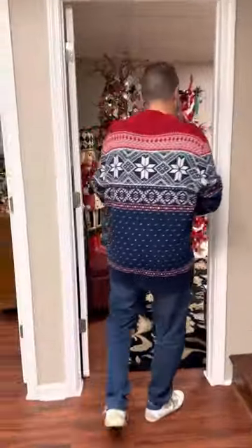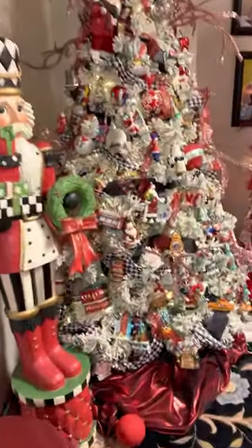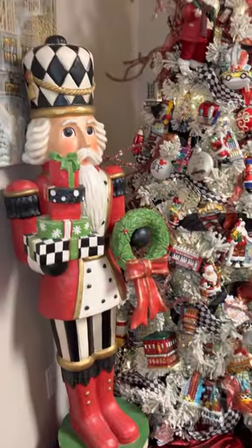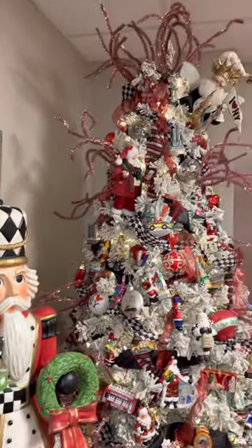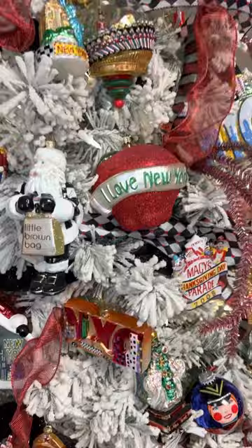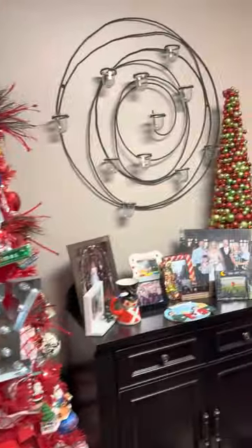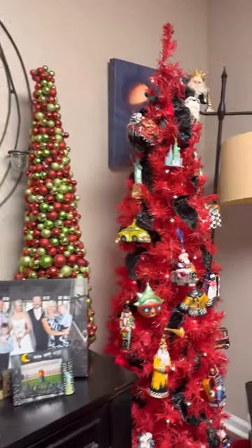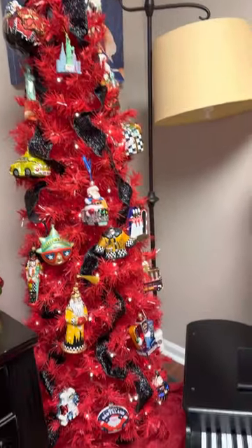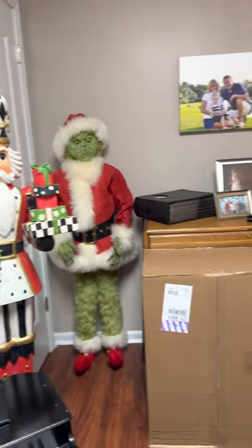And then in here is our office. I've got all my New York ornaments that I love and keep up all the time. I had to add a new tree this year, and there's the Grinch back there too.